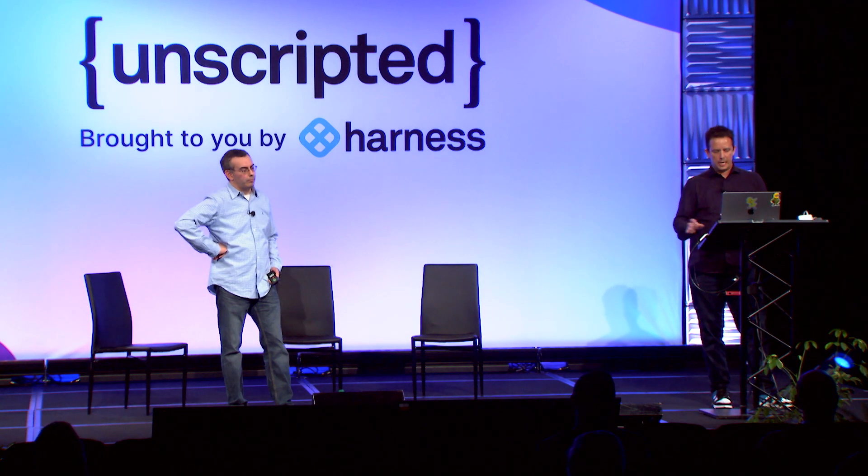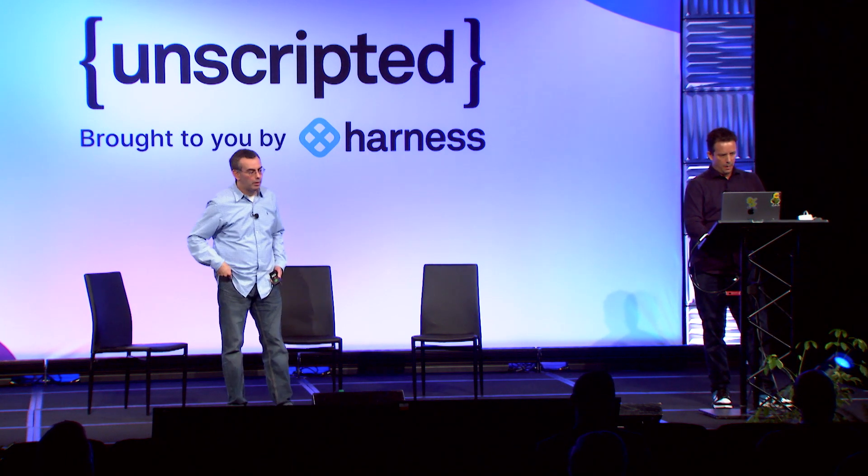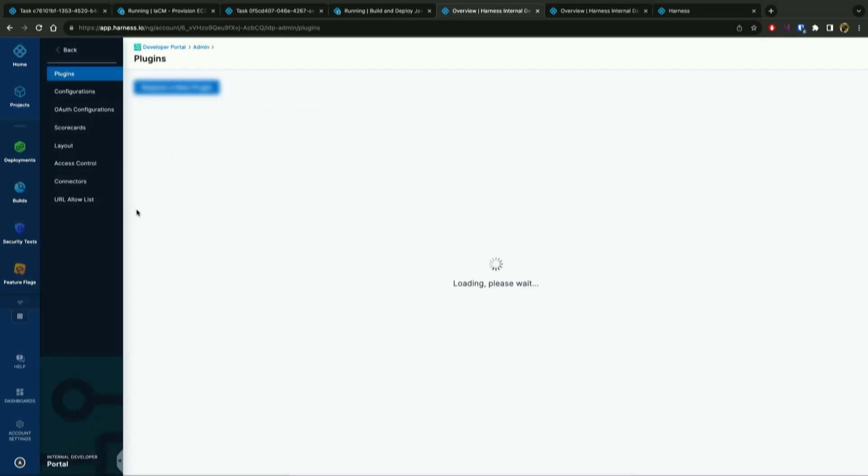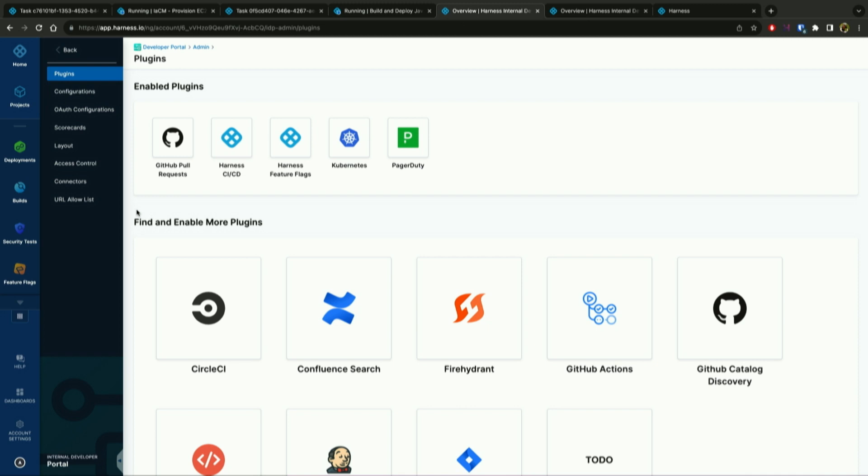Going back to IDP itself, there are a couple things to point out. Number one, this is built on Backstage, which is the most popular open source framework for IDP. We have a variety of plugins available that you can configure easily, and we're never going to have a bias towards any particular technology. You can configure any CI tool — it could be Jenkins or Harness competitors. It's important that we maintain neutrality when it comes to IDP, because we can never assume you're going to use Harness for every capability. This enables you to configure and customize as needed.